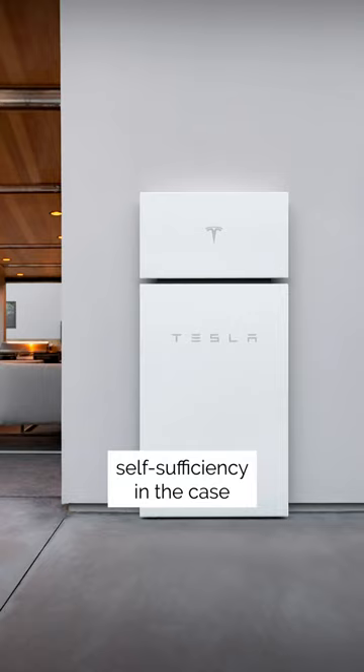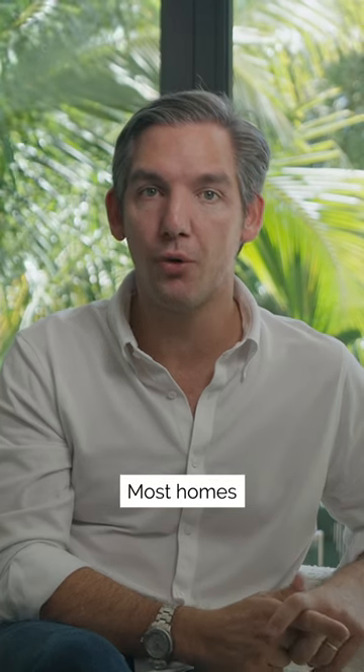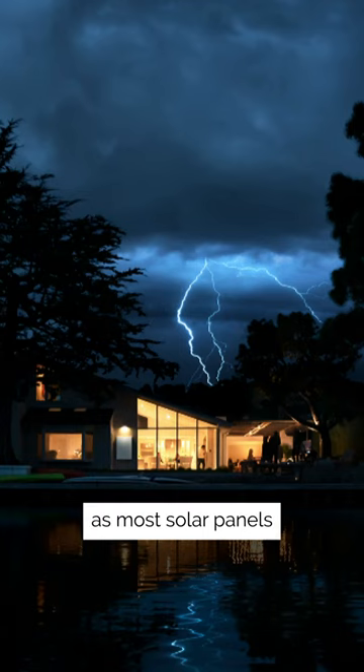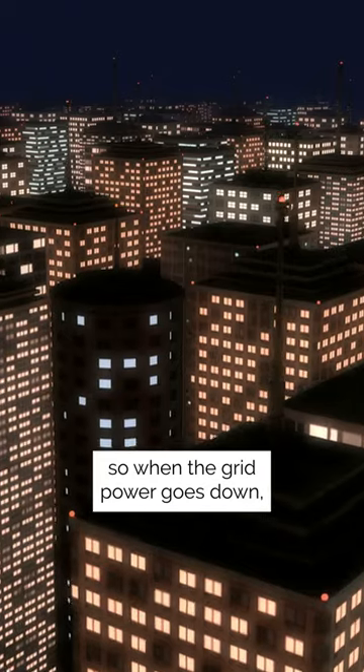Storage batteries are the key to power self-sufficiency in the case of an outage. Most home solar panel installations will not provide a home with any power during an outage, as most solar panels are connected to the grid. So when the grid power goes down, so do homes with solar panels.